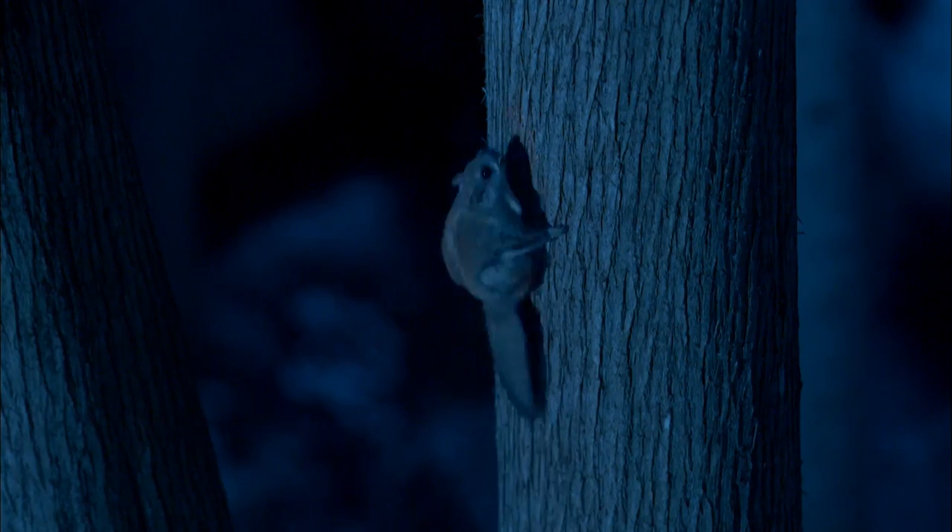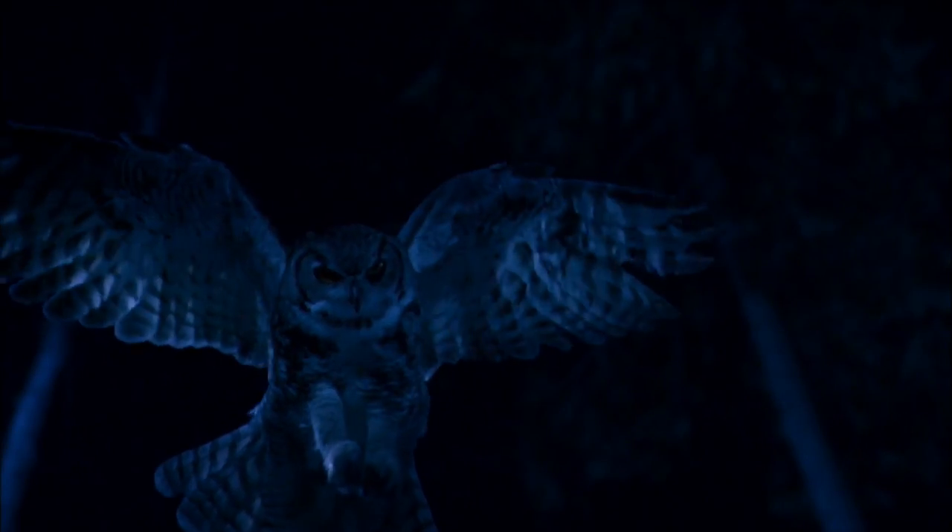Compared to the owl, the squirrel's simple wing makes it a sitting duck. That's why, whether an owl is there or not, these squirrels feel a need for speed.